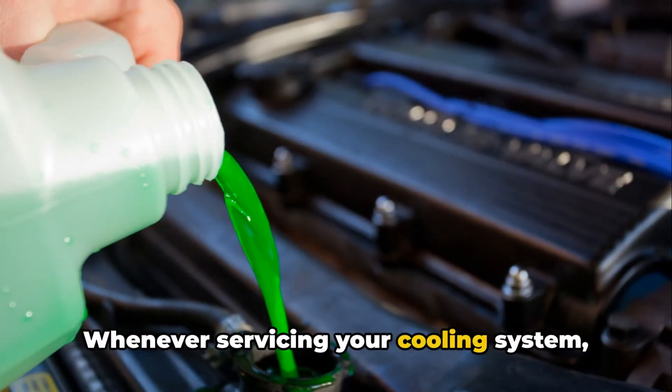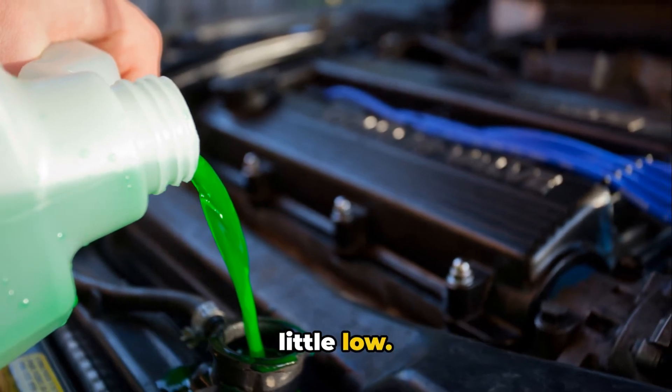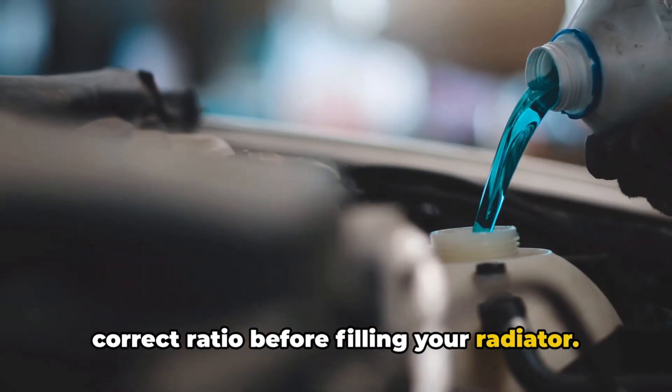Whenever servicing your cooling system, don't just top it off with straight water or straight coolant if the levels are a little low — that throws off the ideal balance. Always pre-mix a fresh batch in the correct ratio before filling your radiator.